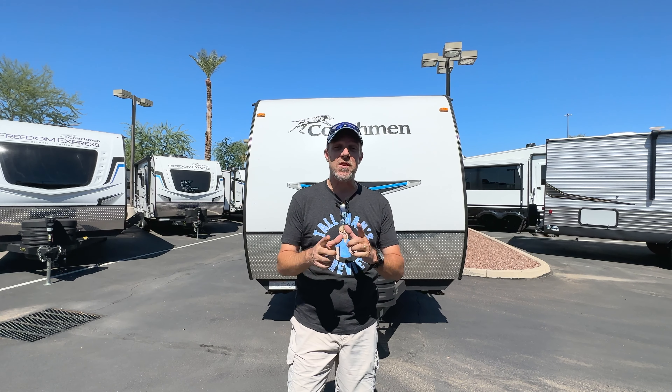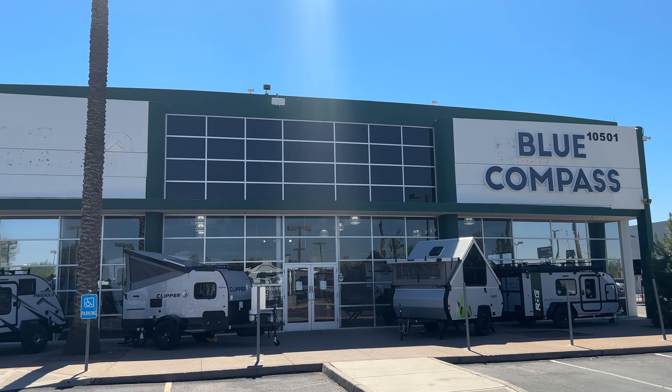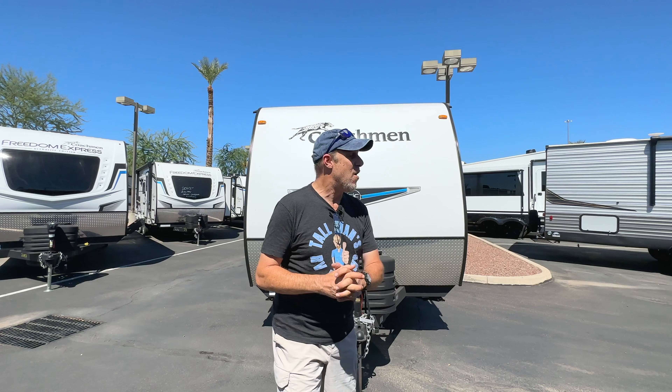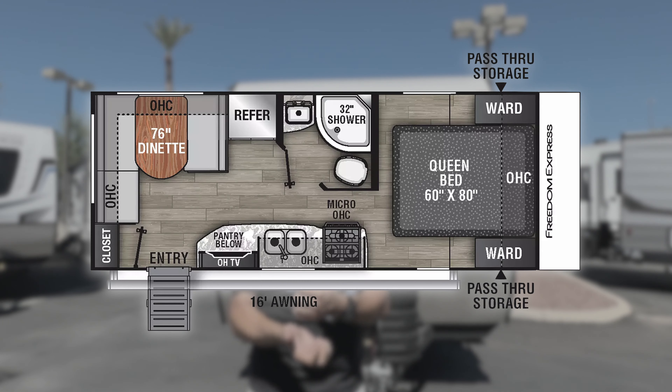Hey there Tall Man Clan, welcome back! Today we're in Avondale, Arizona, just outside Phoenix. We are at Blue Compass RV, formerly known as Tom's Camperland here in Arizona. We're looking at a Coachman — it is a model Freedom Express.